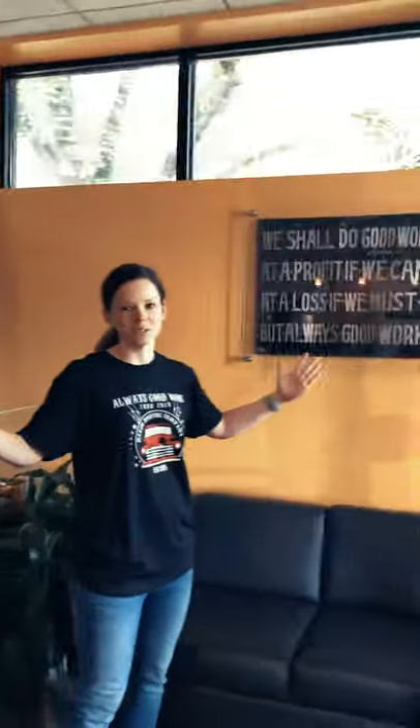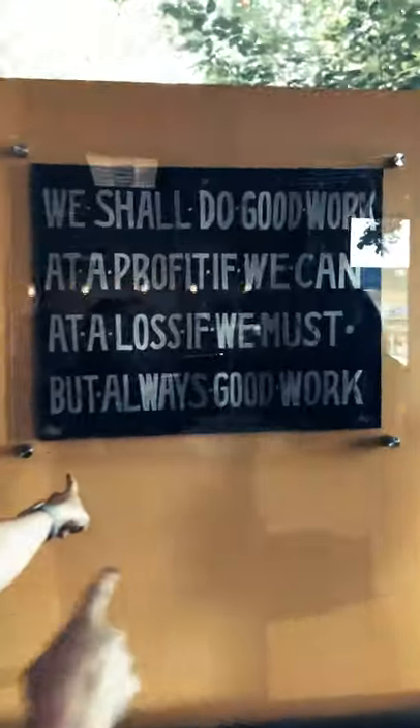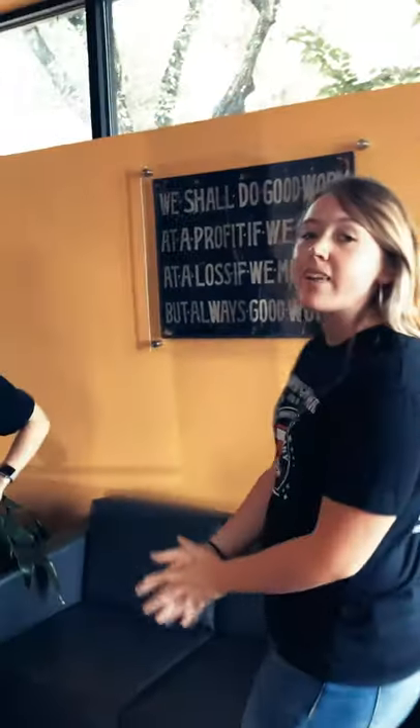Welcome to the headquarters. You heard us talking earlier about the Always Good Work sign that was hung in the original workshop — here it is. This is our motto. It defines who we are and what we do here at work every day.